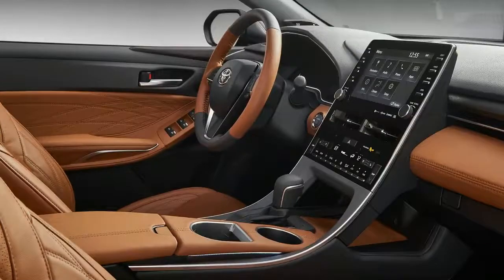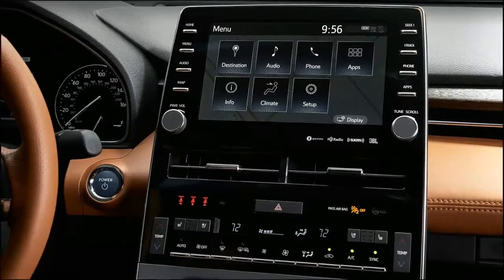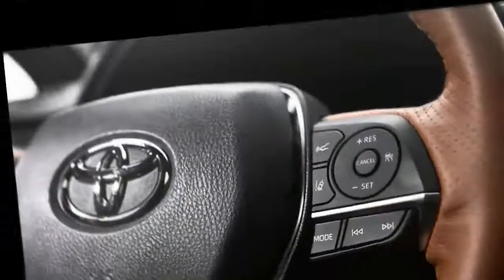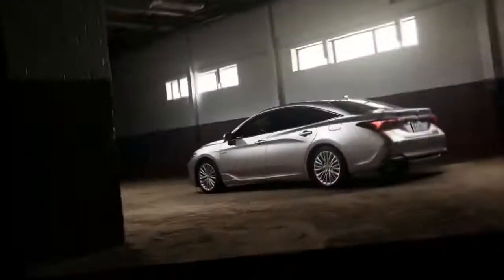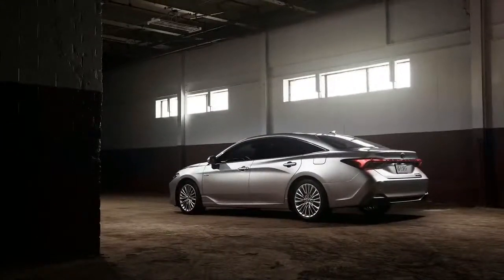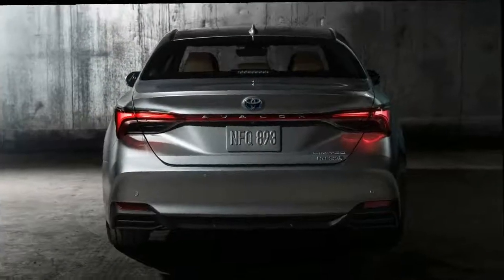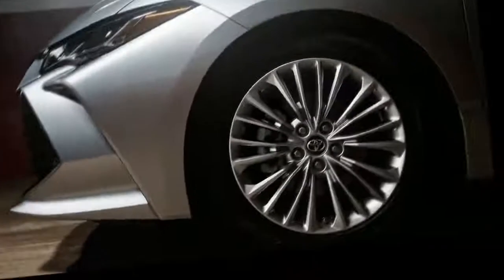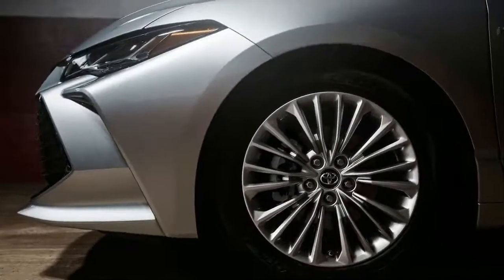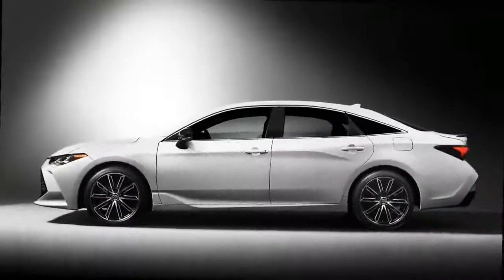There are 4 trim levels: the XLE, Limited, XSE, and Touring. Differences between the grades are clear. A dark grey front grille with chrome border distinguishes the XLE and Limited versions, which also offer LED headlight bezels, body color rearview mirror housings, and wheels ranging from 17 to 19 inches in diameter. The XSE and Touring offer a black mesh grille, black wheels, and black outer mirror housings.